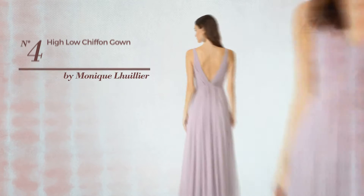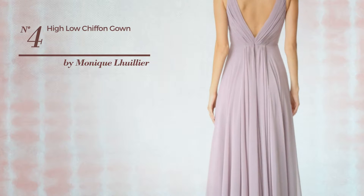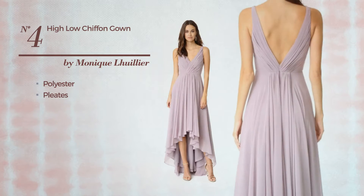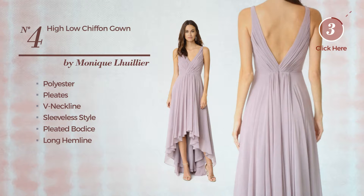Number 4. A Bridesmaid High Low Ankle High Length Gown, made of quickly drying polyester, styled with pleats. This gown includes V-neckline, sleeveless style, pleated bodice, long hemline, sash and back zipper closure. Available only in this color.